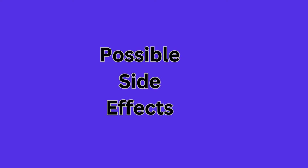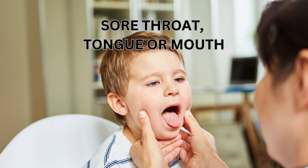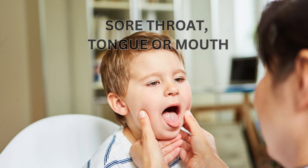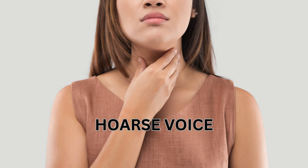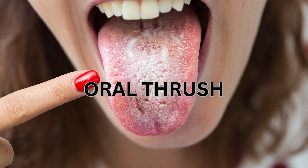Common side effects of inhaled steroids include a sore throat or tongue or sore mouth, a hoarse voice, or a mouth infection called thrush.